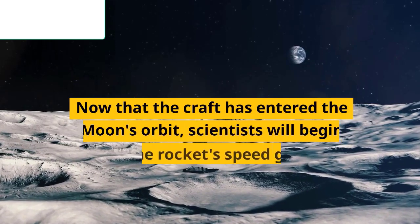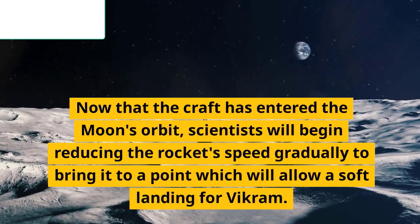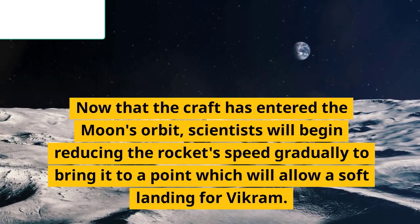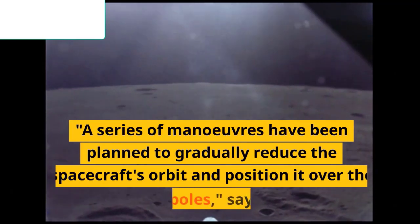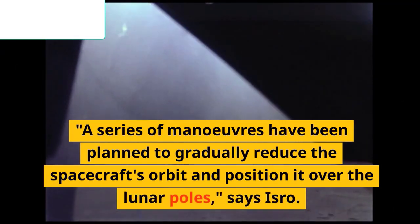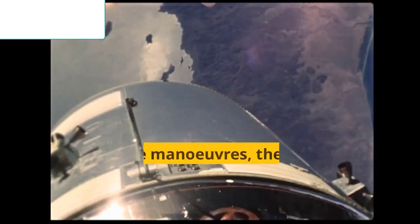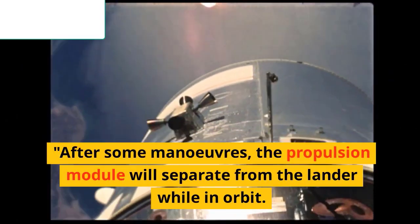Now that the craft has entered the moon's orbit, scientists will begin gradually reducing the rocket's speed to bring it to a point that will allow a soft landing for Vikram. A series of maneuvers have been planned to gradually reduce the spacecraft's orbit and position it over the lunar poles, after which the propulsion module will separate from the lander while in orbit.